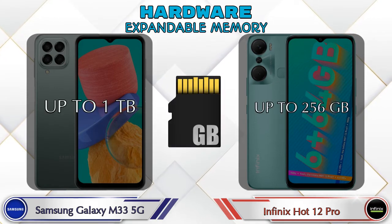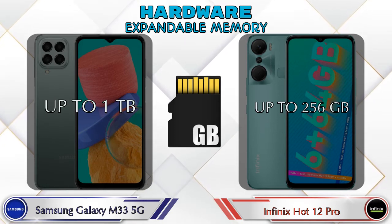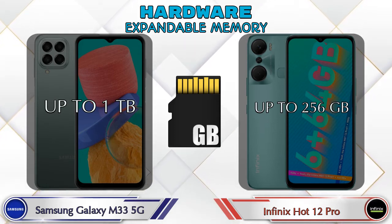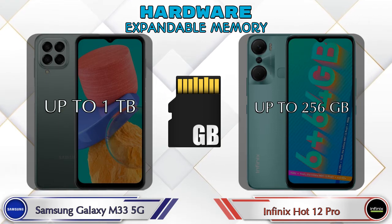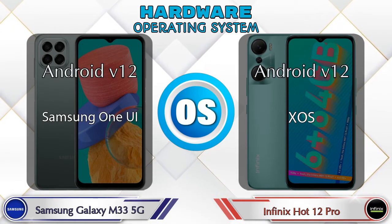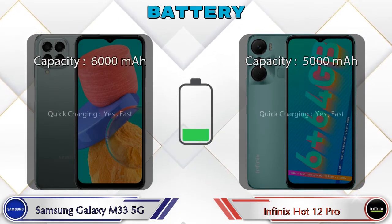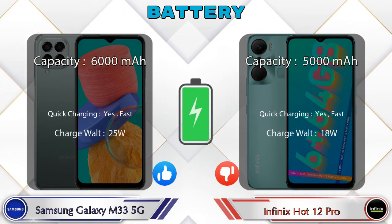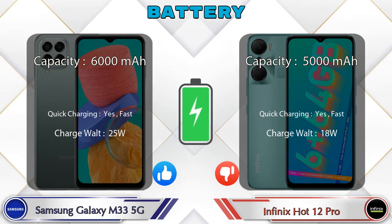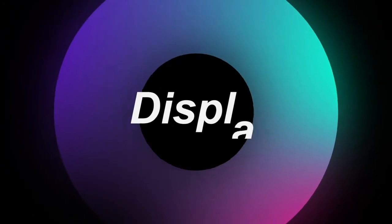For expandable memory, the Galaxy M33 5G supports up to 1TB and the Hot 12 Pro supports up to 256GB. The operating system in both phones is Android v12.